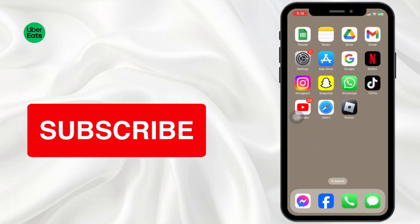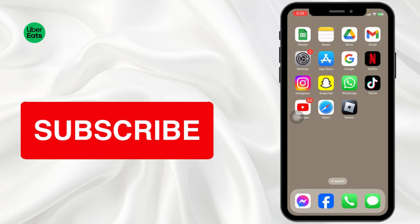At the end, if you guys find this video helpful, don't forget to like, share, and subscribe to our channel. Thank you.